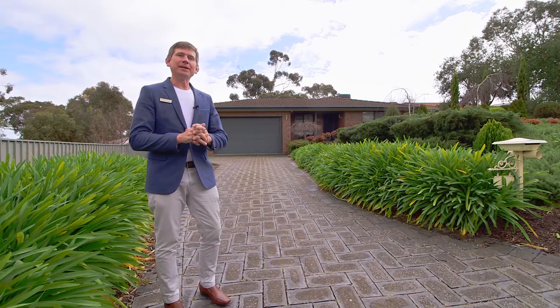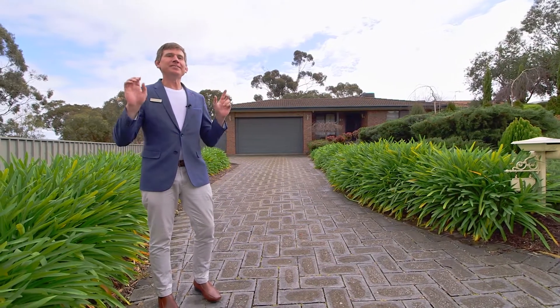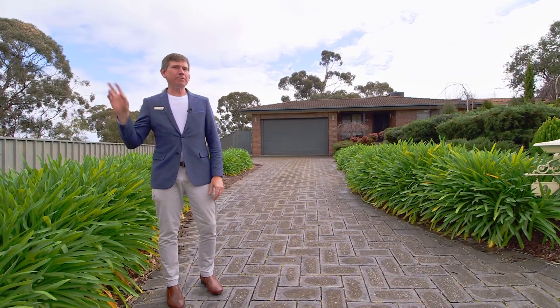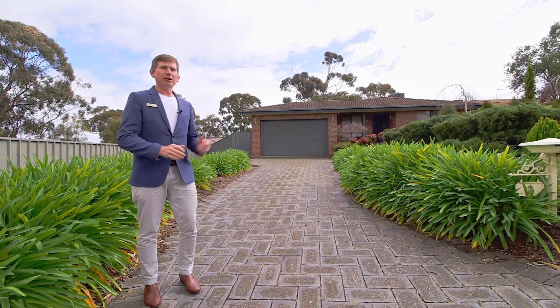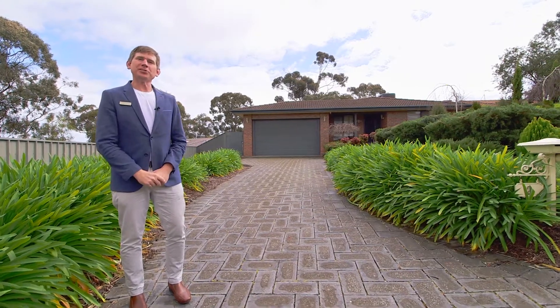Hi guys, Scotty McFarlane here from McGayne Real Estate and welcome to 2 Bentley Court in Happy Valley. This is a stunning location, just a short walk around the corner from the Vines Golf Club — it's a beautiful, green leafy suburb. I've got a stunning home for you, five bedrooms, two bathrooms. Why don't we go inside and check it all out.